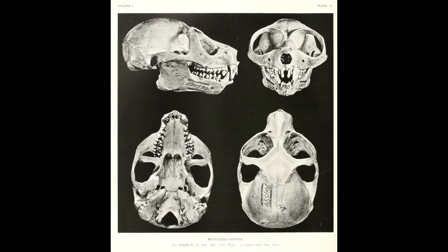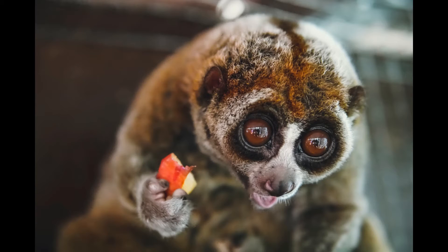They have a mouth full of 36 teeth with specialized dentition allowing for the delivery of venom through an adapted tooth comb. Most venomous species use their venom to defend against predators. The Slowloris does as well, but unlike the others they mostly use it in fights against each other.